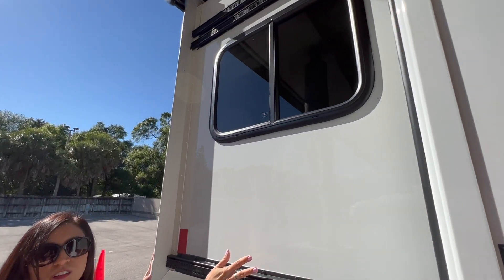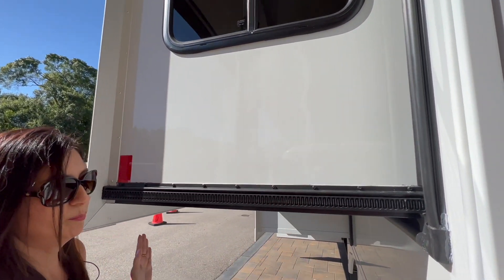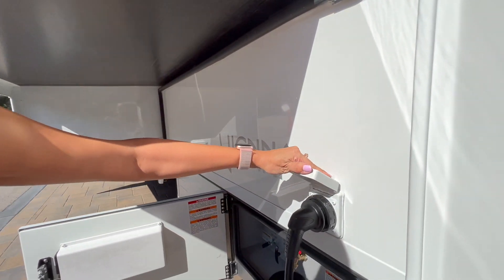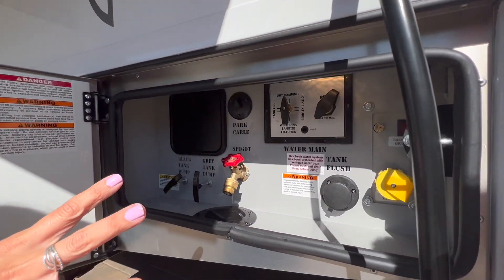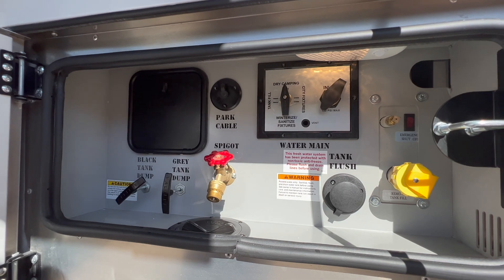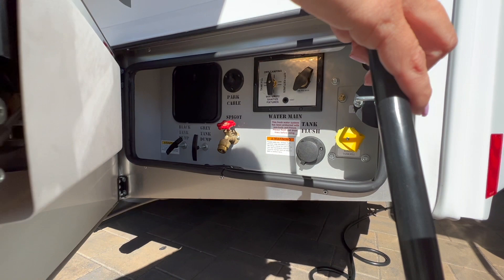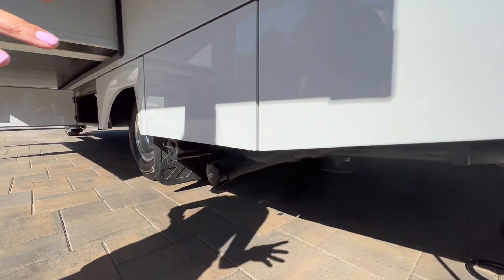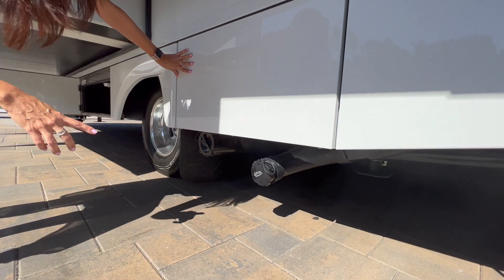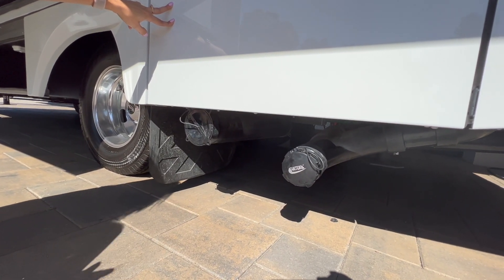The slide comes out on the driver's side and there is an opening window right here. Below that is the 30 amp plug-in. Down here in this compartment you have the tank valves, your water connections, and the propane fill.